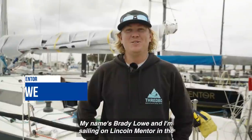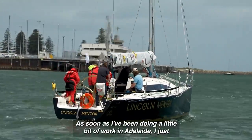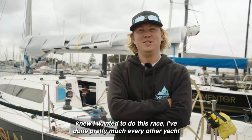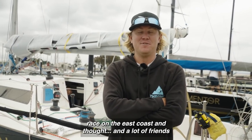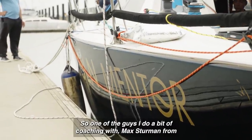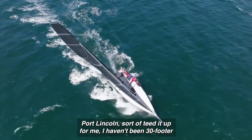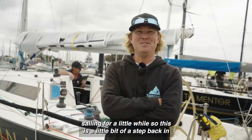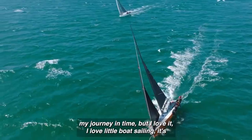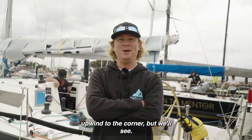My name's Brady Lowe and I'm sailing on Lincoln Mentor in the T-Hook Classic, the Adelaide to Port Lincoln Yacht Race. I've been doing a bit of work in Adelaide and knew I wanted to do this race — I've done pretty much every other yacht race on the East Coast. A lot of friends have spoken highly of Lincoln Week. One of the guys I did coaching with, Max Sturman from Port Lincoln, teed it up for me. I haven't been 30-footer sailing for a while, but I love little boat sailing — it's great fun.